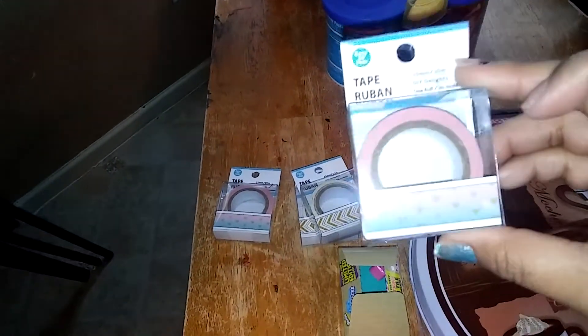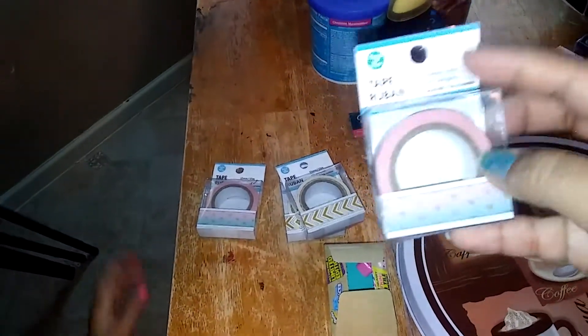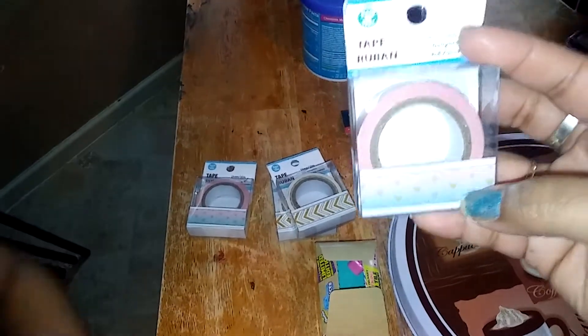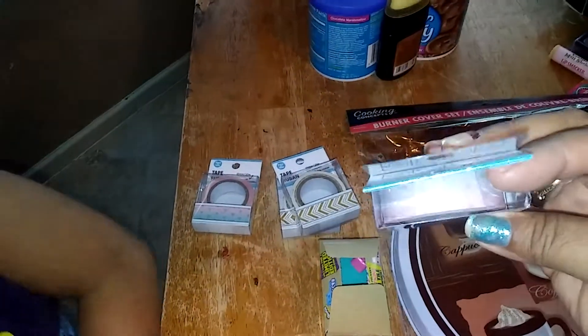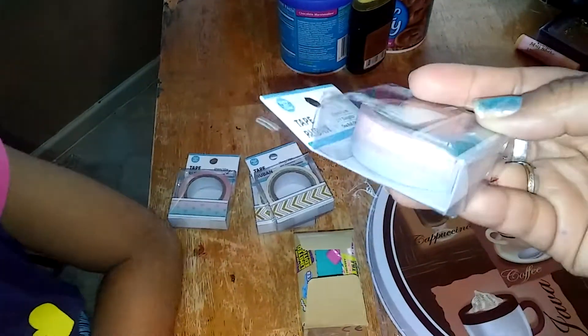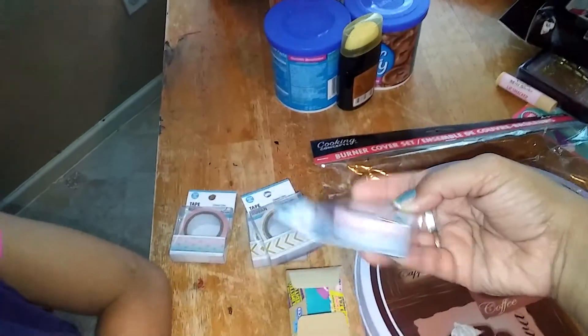Oh my goodness, this one is so adorable, I love this one. This one is the purple with blue, kind of like an Aubrey color, and it has gold hearts. Gorgeous, you guys — it's like pink and blue, it's beautiful. So I got two of those.